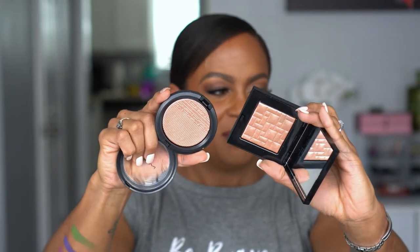I also picked up the MAC Extra Dimension Skin Finish in the shade Superb — though I realized I already have one because I forgot I bought it in Houston and left it there, so now I have one here too. Comparing it to the Bobbi Brown highlight, the MAC one is a tiny bit more bronze rose gold while the Bobbi Brown is a little more champagne. They're not exactly the same. Love the finish of both.